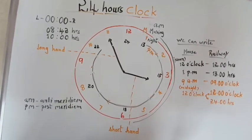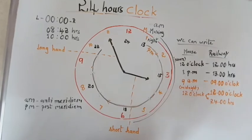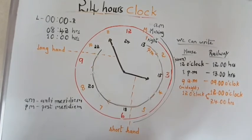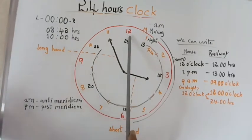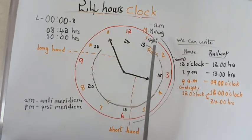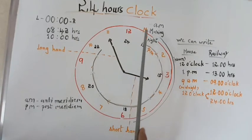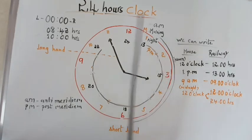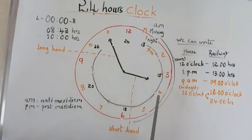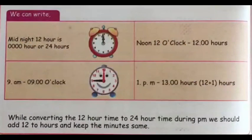The important point to note: while converting 12-hour time to 24-hour time during PM, we should add 12 to the hours and keep the minutes the same. For example, in the afternoon when it is 12 for us, the railway department also says 12. But when it becomes 1 o'clock PM for us, the railway department adds 12 plus 1 equals 13 hours. Then 12 plus 2 equals 14 hours, 12 plus 3 equals 15 hours — and so on up to 24 hours. I have explained these questions just now — you can copy this in your notebook.